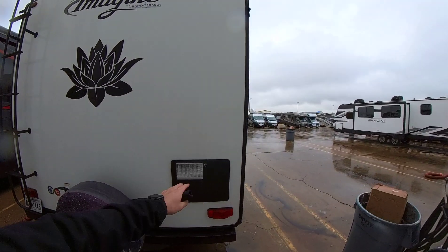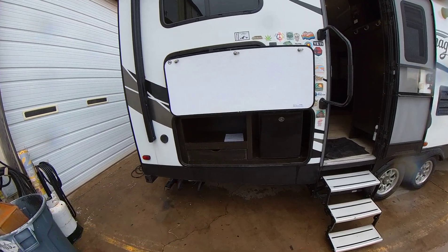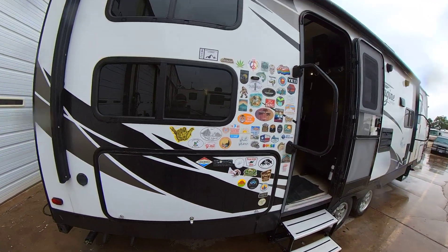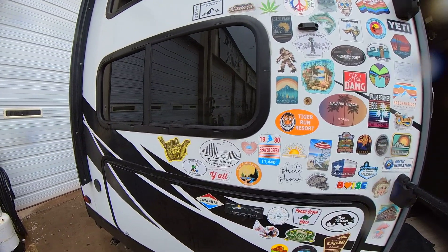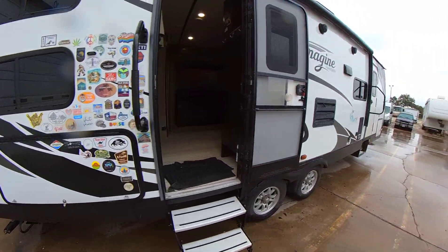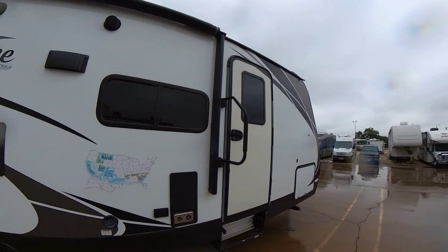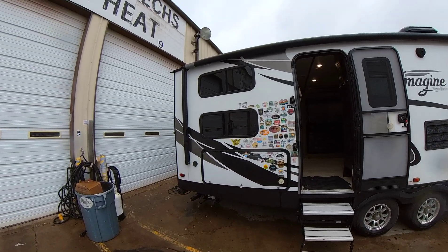They did put a lot of stickers on the outside over here — here's the outdoor kitchen. Whoever owned this before was a big sticker person, so they put a bunch of stickers of all the places they went, and over here they put a map of all the places they visited.